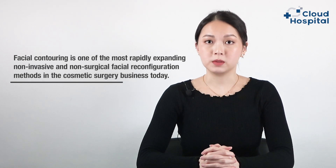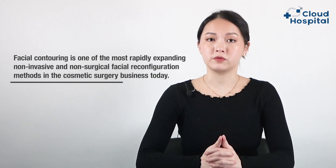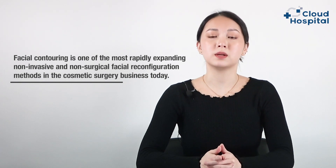Hello everyone, today we are going to talk about facial contouring surgery. Facial contouring is one of the most rapidly expanding non-invasive and non-surgical facial reconfiguration methods in the cosmetic surgery business today. It is an emerging trend in some countries, and its goals are to improve the proportion of the face and all facial features, as well as make the face generally smaller.